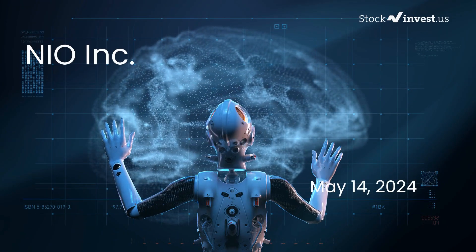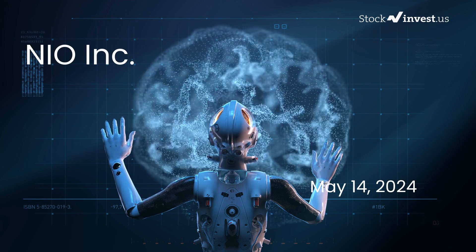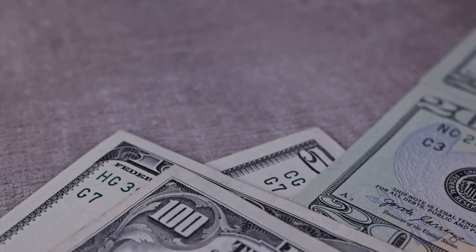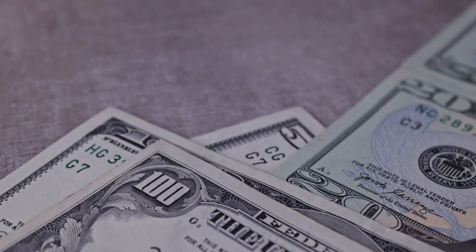Is it time to buy or sell NIO stock? In this video, we're diving deep into NIO. Our initial report was published on our website on Monday 13th May 2024, and now we're here to provide you with an even more detailed analysis.